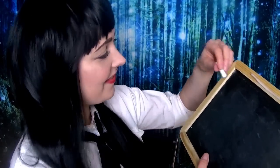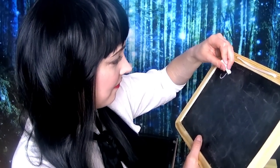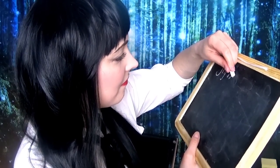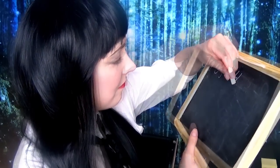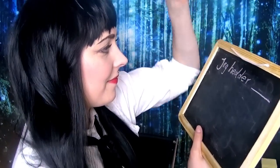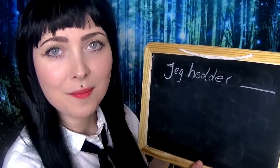So let's see what we're going to teach you to say. We're going to start with you trying to say what your name is in Danish. I'm going to write it in Danish now. There are a few ways to say 'my name is.' The short version is: